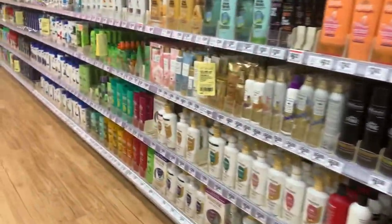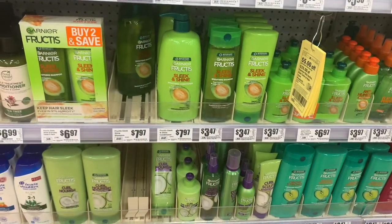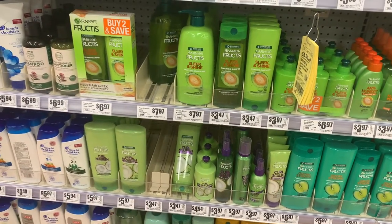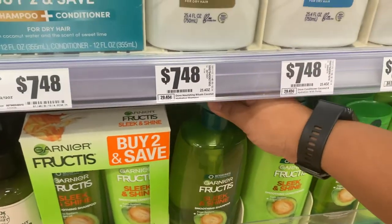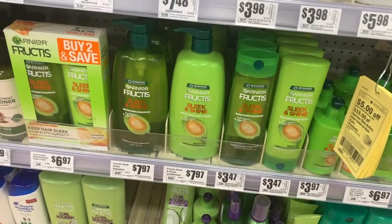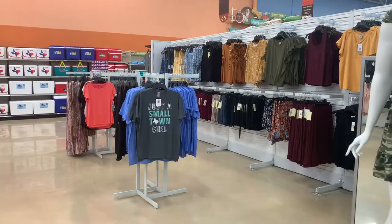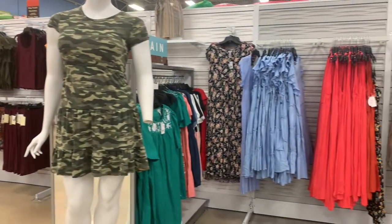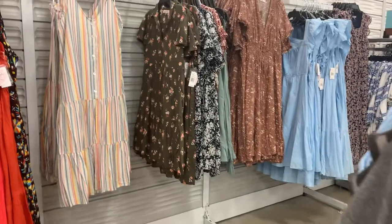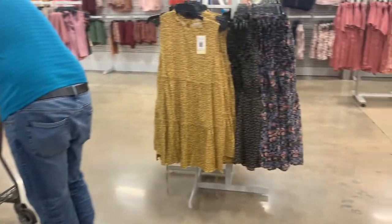Before we went home we decided to stop by HEB. This HEB is a Plus, which means it also has additional things besides groceries. I did have to buy shampoo — I realized I brought a small one coming from Hawaii — so I picked up a bigger one. I normally like to use the Garnier Fructis brand, and I'm open to trying all their products. One thing I noticed is that HEB also sells clothes, and some summer clothes were discounted, so if you have an HEB Plus near you, check out their clothes because they're actually really cute.